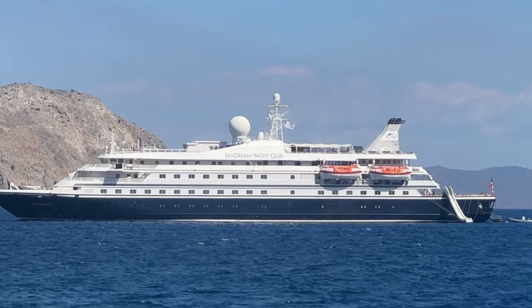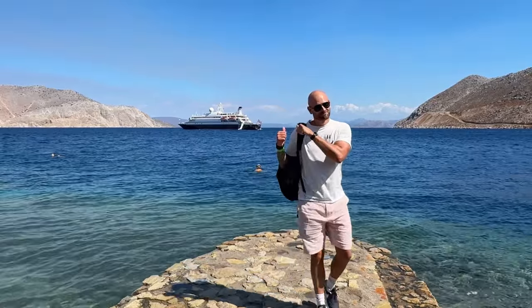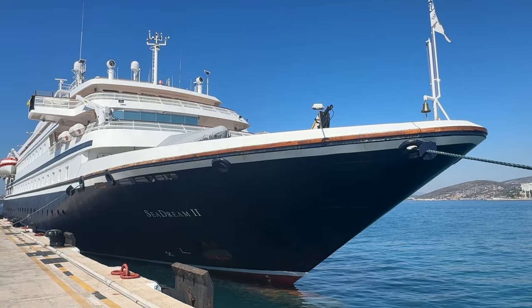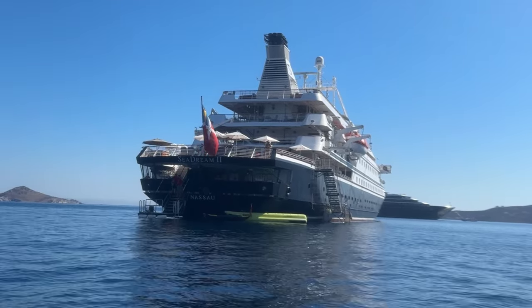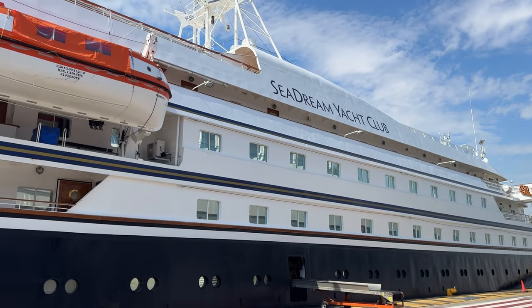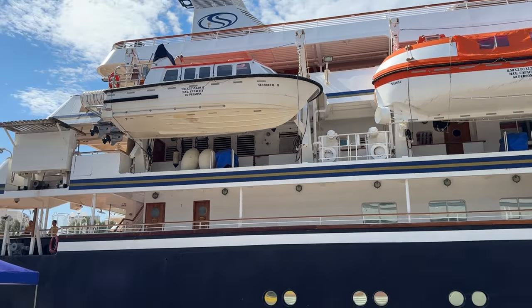Today we're taking a look around this SeaDream Yacht Club ship. This is SeaDream 2 - there's also a SeaDream 1, they're exactly the same, each carrying just 112 guests. We're going to start at the top deck and work our way down and I'll show you everything that SeaDream has to offer.